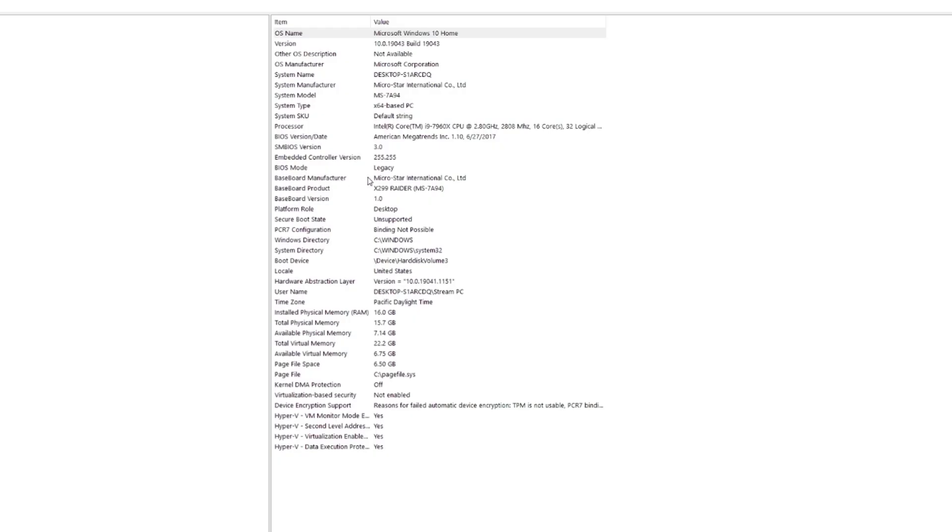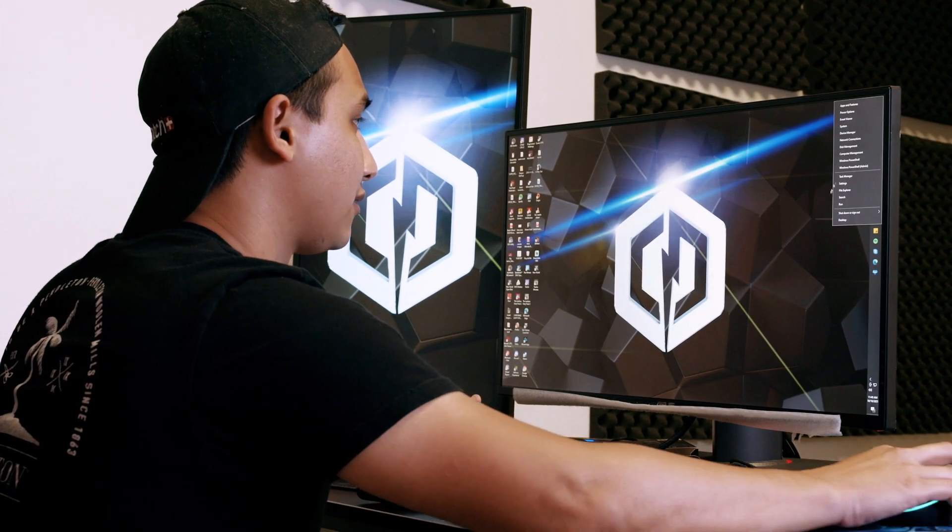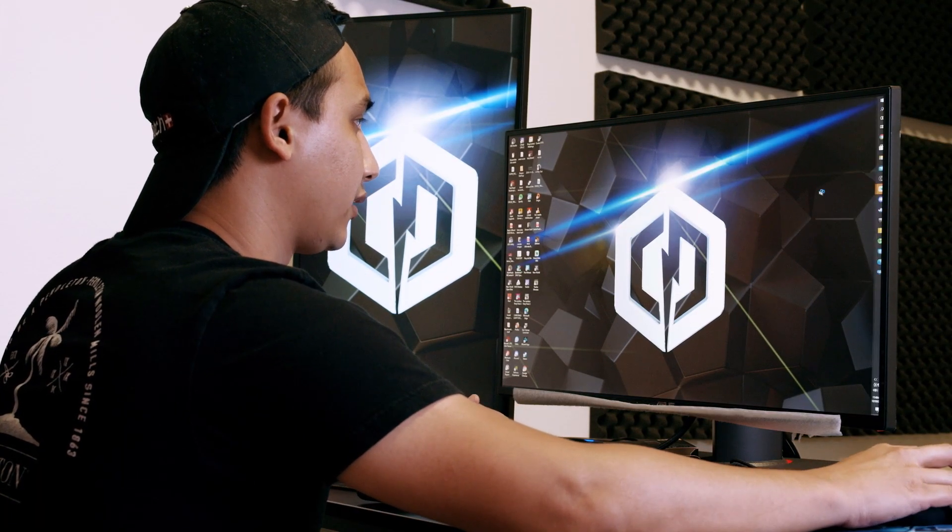Or you can go to Baseboard Manufacturer, which says the exact motherboard you're using — MicroStar International, MSI. So that's the one we're going to be focusing on today. It is all roughly the same. How to get into BIOS is all the same. We're just going to go ahead and turn off our system now — just click Shut Down. While your system is booting up, you want to spam F2 and Delete to get into the BIOS, since it can be a little finicky.